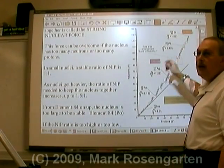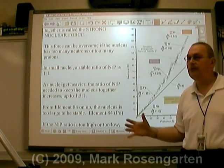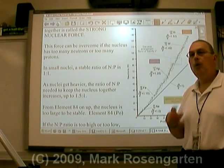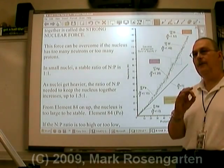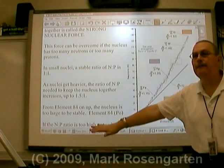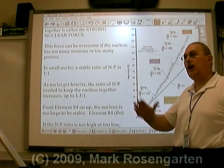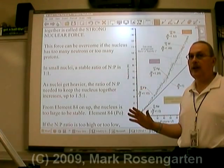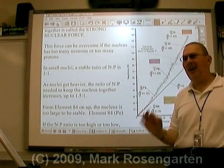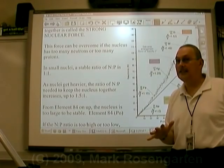Eventually, you get to the point where the nucleus is so huge that it's just going to fall apart, no matter what its ratio of protons to neutrons is. Once you get to element 84 - polonium - from 84 on up, every single isotope is radioactive. From element 94 on up, all isotopes are radioactive. From element 83 on down, pretty much every element has at least one non-radioactive isotope.